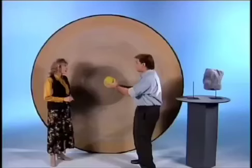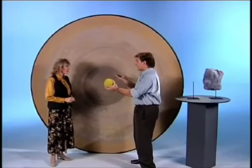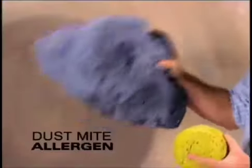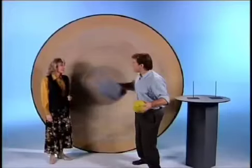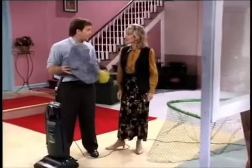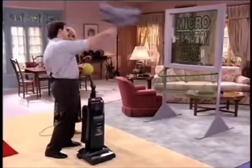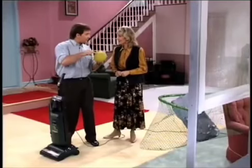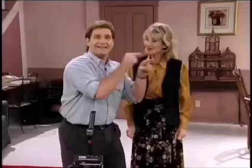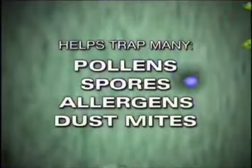A magnified cross-section shows that if this is a human hair, a pollen particle is this small — twelve times smaller than a human hair; that's five microns. These include dust mite allergens — the particles that contribute to dust and allergy discomfort. The Dirt Finder picks up the dust mite allergen, pollen particles, and other particles down to five microns, and traps them all in the bag.